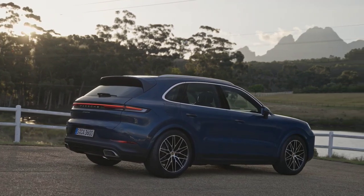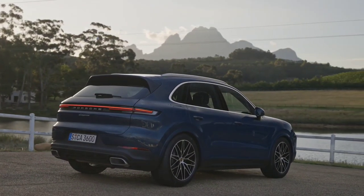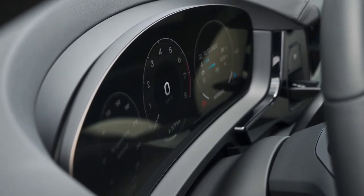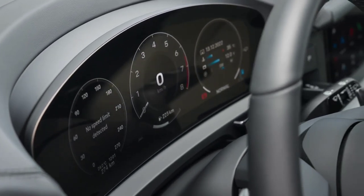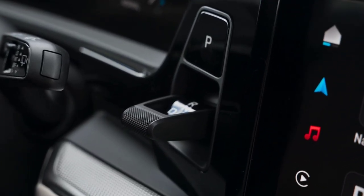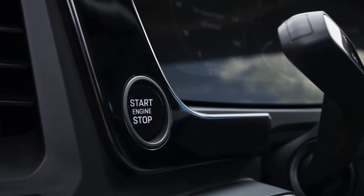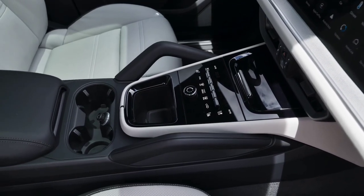Also at the front, a discerning eye will notice the new hood and slightly flared fenders. At the rear, the optical blocks have been refined and now have a very discreet appearance. With the facelift, Porsche introduces 20, 21, or 22-inch wheels, as well as a six-tone color choice.